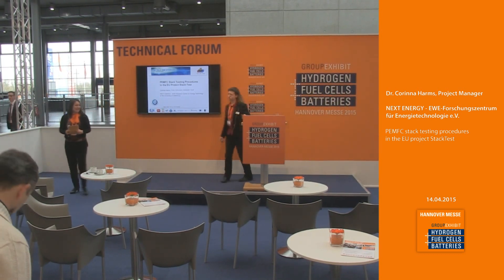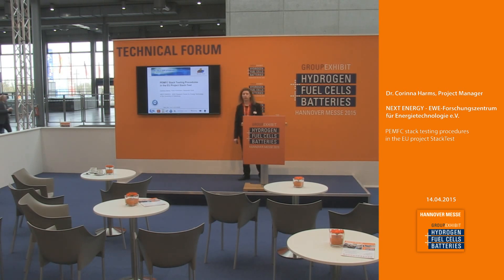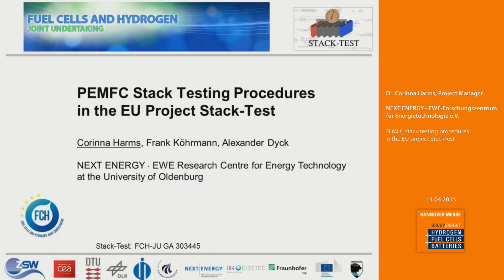Good morning everybody and welcome to my presentation. I will show you results today from the European project called Stack Test. But first I will spend a few words on NEXT Energy, which is the research institute where I come from.